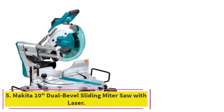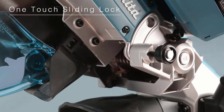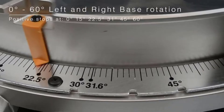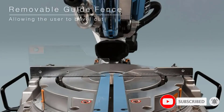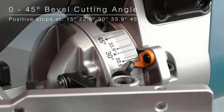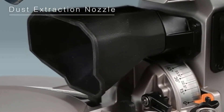At number 5: the Makita 10-inch Dual Bevel Sliding Miter Saw with Laser. Anyone who's short on workspace but still wants maximum cut capacity may want to check out the LS1019L from Makita. This saw features a 10-inch blade, a dual compound bevel action, and a laser cut line for accurate cuts. The 15-amp motor has plenty of power and spins at 3,200 RPMs for cutting a variety of wood materials. This saw has specially designed rails that come toward the user, allowing this saw to be positioned closer to a wall.